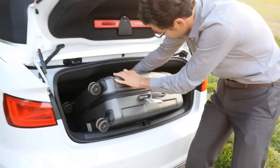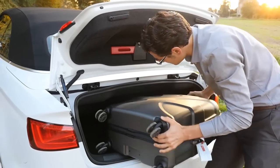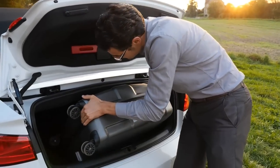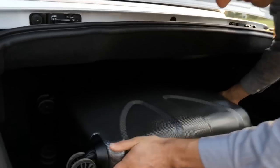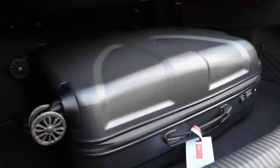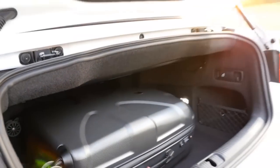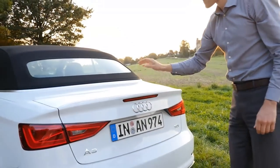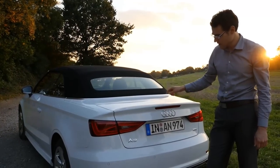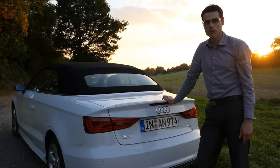We can now try to put it in again. So it's really suitcase testing here today. Okay, then you see that works actually. So that means when you're driving with a closed roof, also the biggest suitcase fits in here. When you want to drive with an open top, you have to remove the cover below, and then it really works.